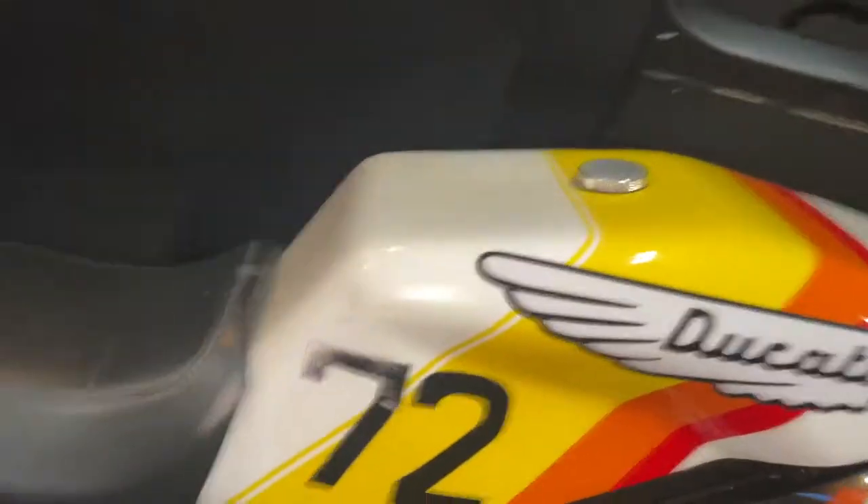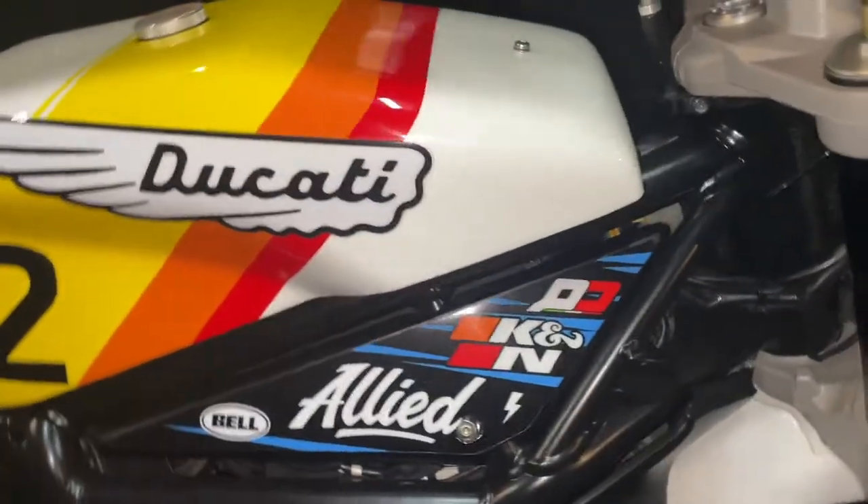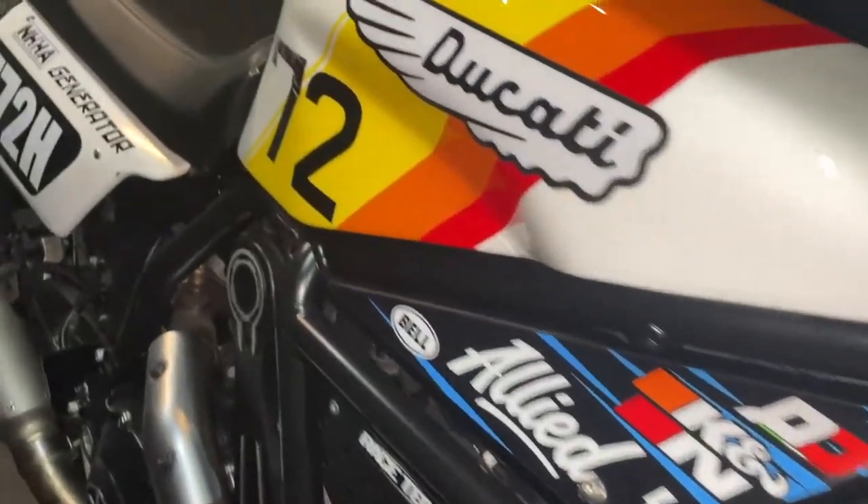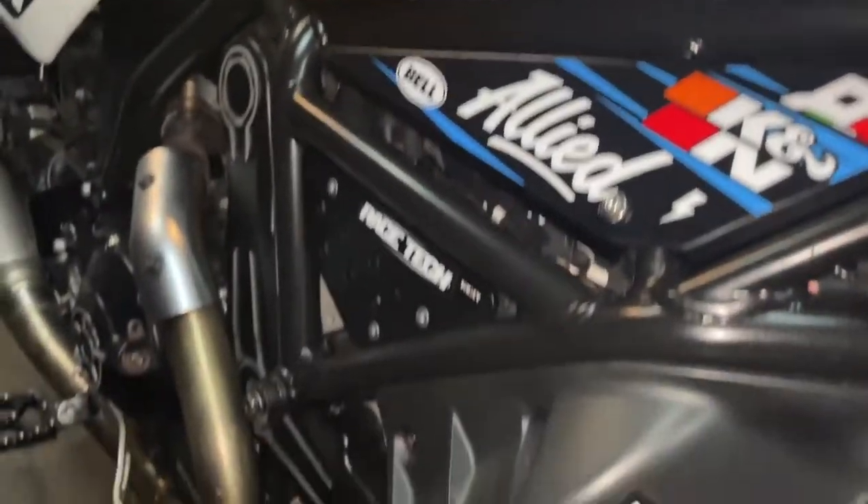A flat tracker is pretty much a dirt bike but ridden on a flat surface. They go around in circles and pretty much just skid on a circular track — that's what flat tracking is. It's a very big sport in this country, which I didn't know until I started doing this job. So let's have a quick look at this beast. Here it is — this is a 2017 Ducati flat tracker.